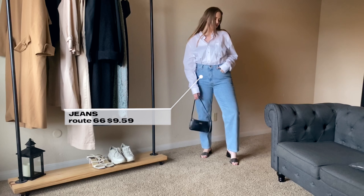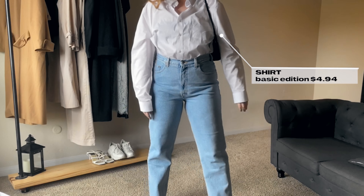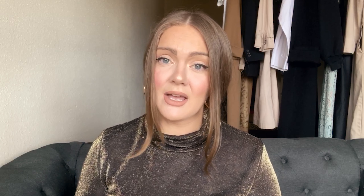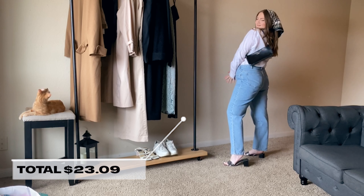The first outfit is so simple and easy to recreate. The main idea was to find perfectly fitted jeans — these are from Route 66, bought with tags, so almost brand new. Since the jeans are pretty tight, I looked for something with a loose, oversized fit and found a shirt from Basic Edition in the men's section. I also wear my old square-toe heels from my personal collection. The colors are really neutral, so I added a splash of color with a silky bandana — it looks cute and is super on trend right now. Total for outfit one: $23.09.